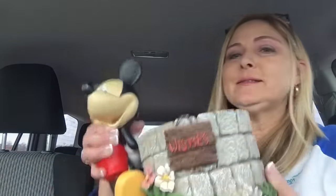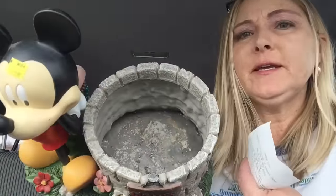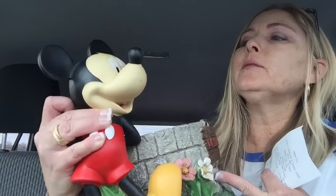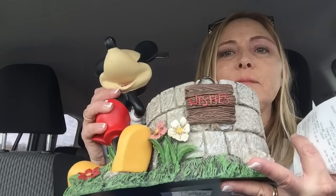I popped inside the Goodwill real quick. I got this Mickey Mouse little planter — it's used, you can see it's pretty dirty on the inside, but three bucks. I thought I'd put maybe about $16.99 in my antique booth. I'm sure somebody will want that.